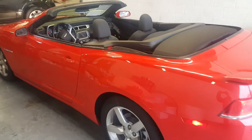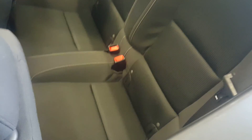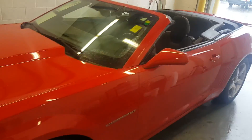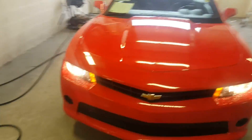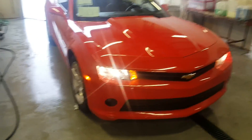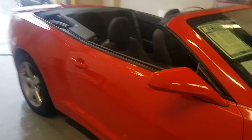So this is how it looks with the top down. Better look at the interior — the seats are pretty clean.